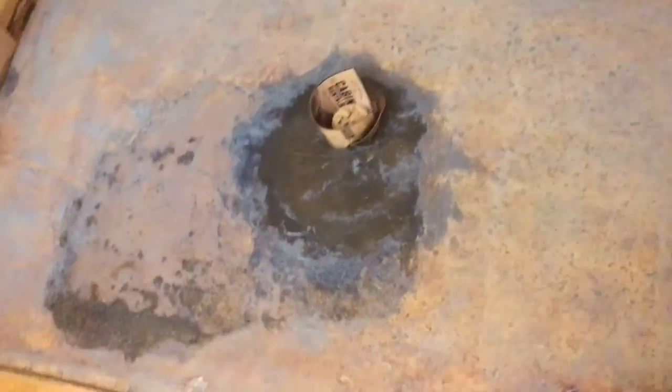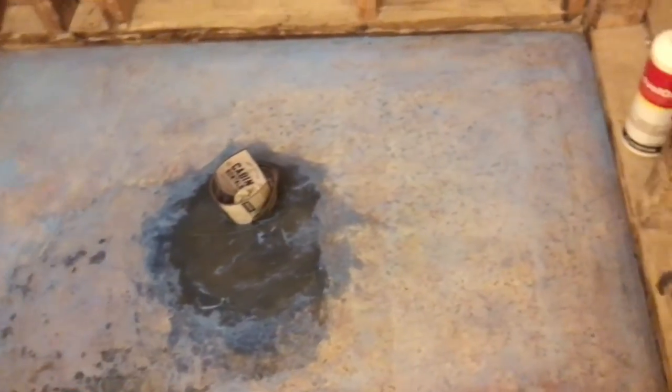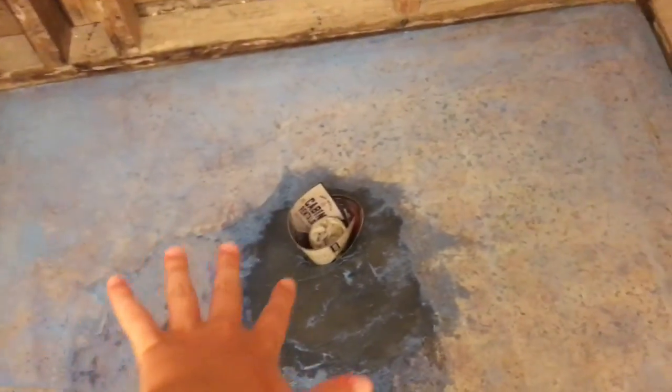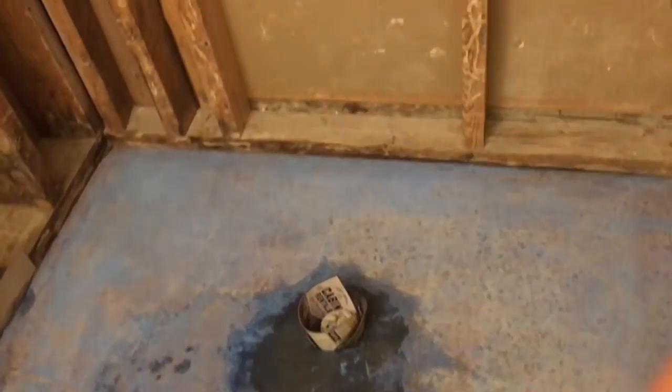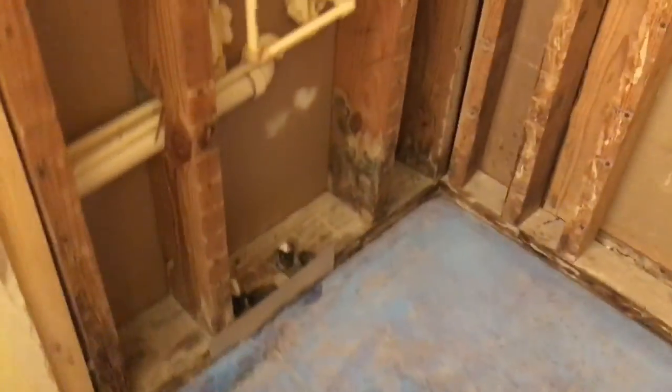Welcome back to day two on the show. So day two, this is what it's going to start off looking like and it has blue stuff on here. You guys just showed the time lapse of that, so I'll see you in a couple of time lapses.